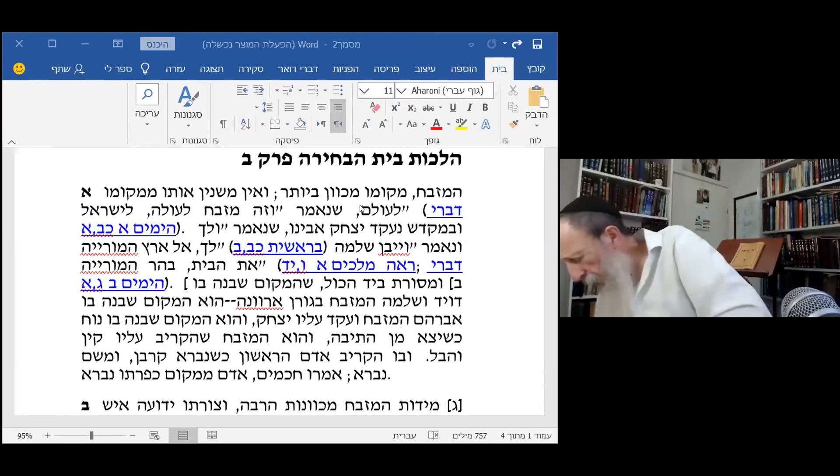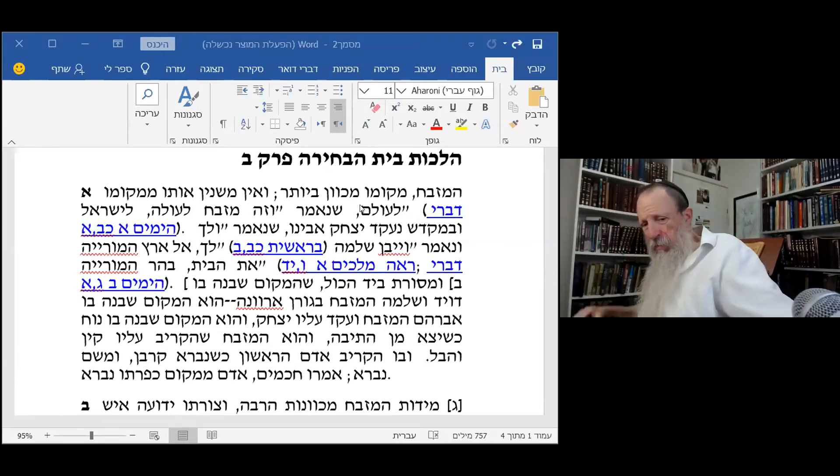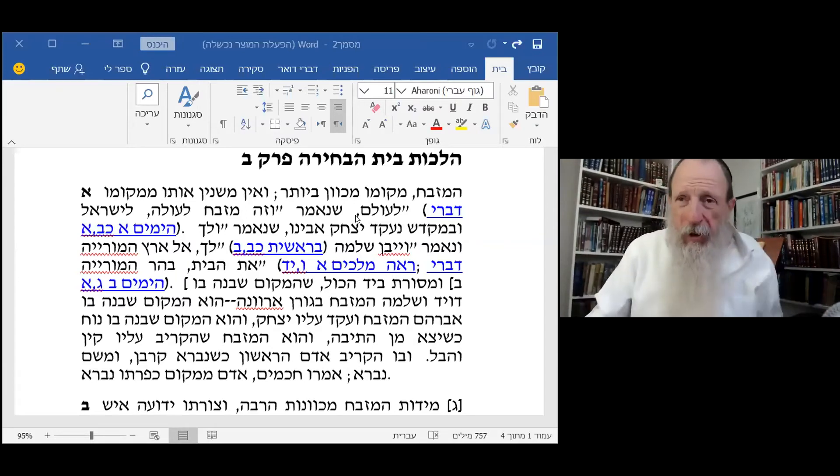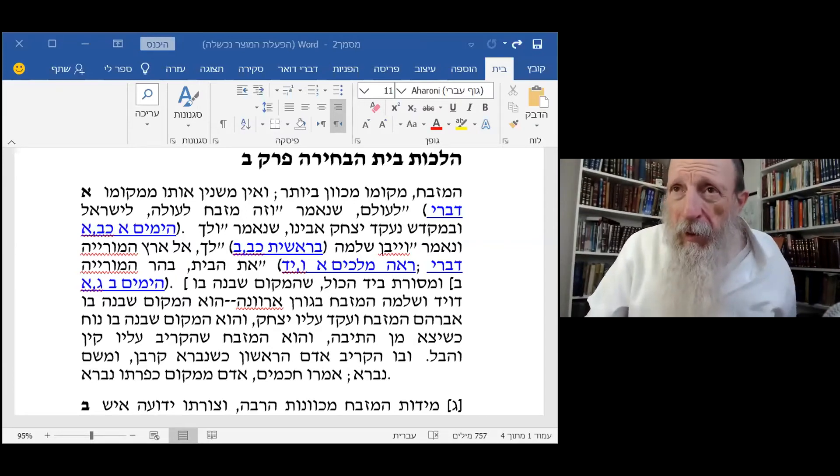Do you remember what these terms are? Let me just refresh everybody's memory again. Let me find the picture and everybody will be happy.